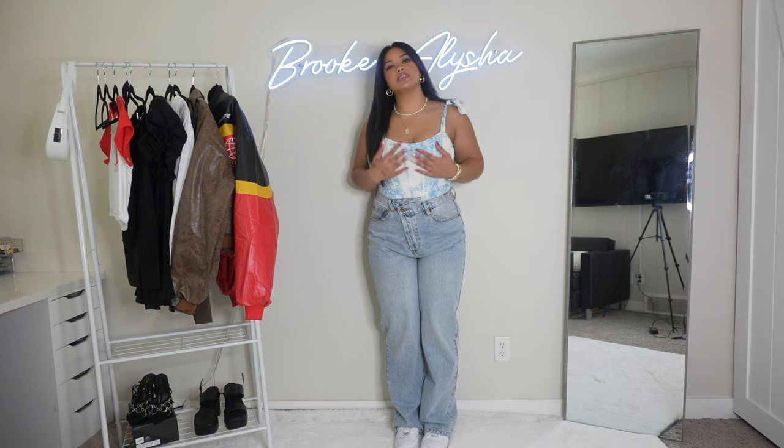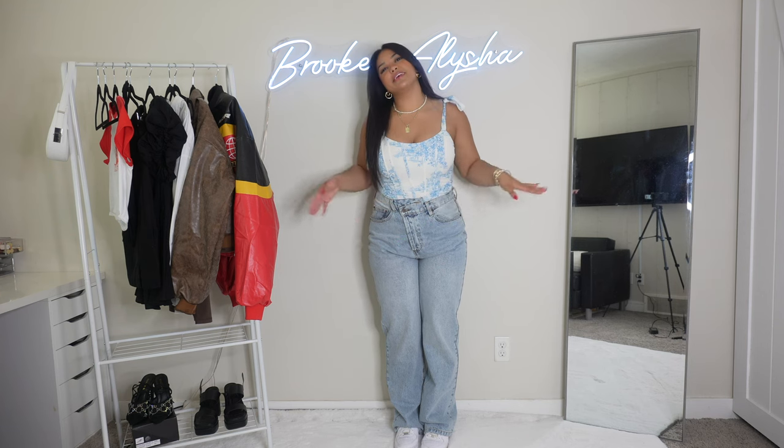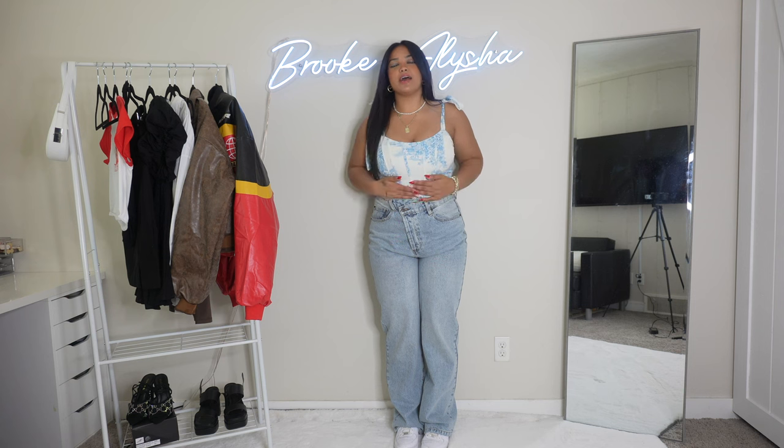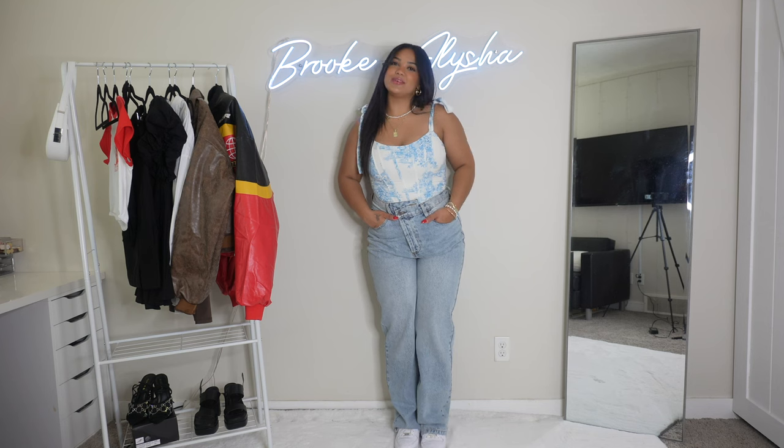This top looks so cute with a white skirt or even a blue matching skirt — it's just so girly and pretty. It does have boning so it shapes you, but it's so comfortable and it'll definitely fix my posture. It doesn't show a lot — it's still covered, which is what I like because a lot of corset tops show more. The detailing is so pretty and very floral. I feel like a princess in it. I'm obsessed and can't wait to wear it.